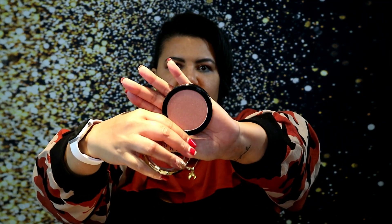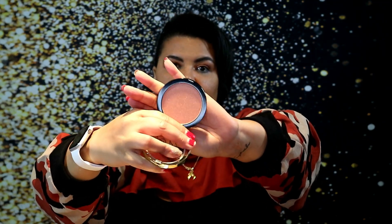Next up we have another item from LA Girl — this is the Strobe Light Strobing Powder in the color 40 Watt. It is sealed. It's really pretty. I like shimmery blushes, so I almost feel like because it's such a peachy, pinky tone I would wear it as a blush. It's pretty illuminating — I think I might just use it as a blush topper or maybe a highlight.